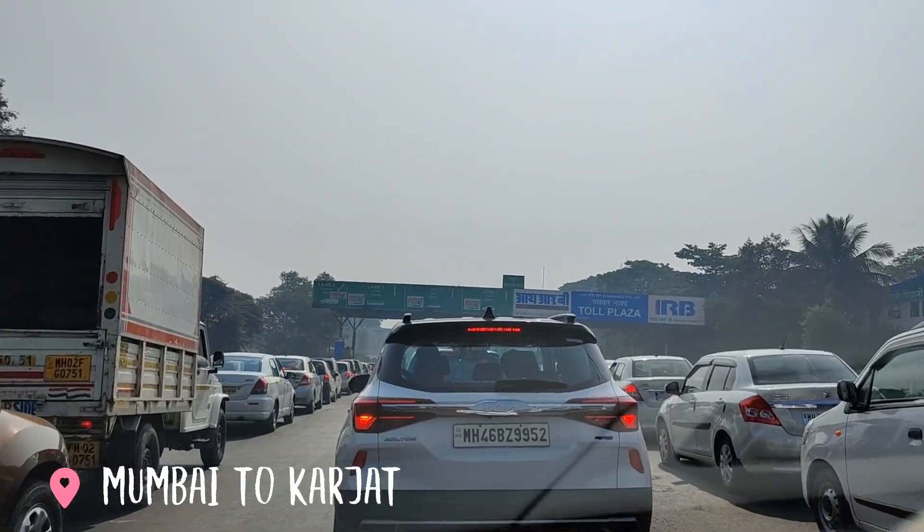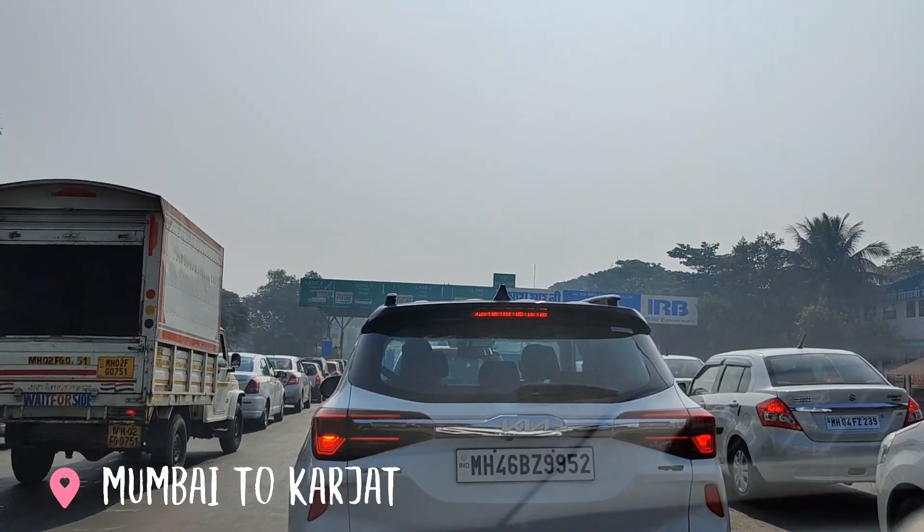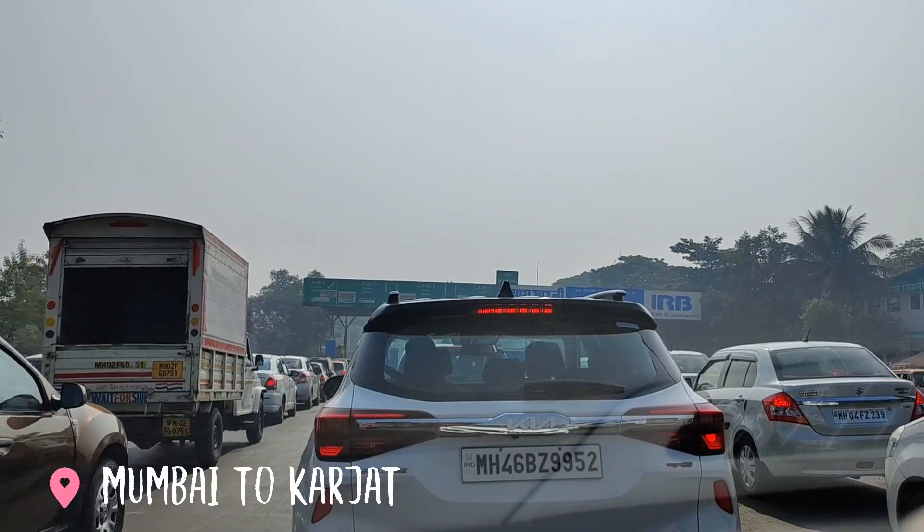Google showed an exit and now we are touching NH48 again and paying another toll.